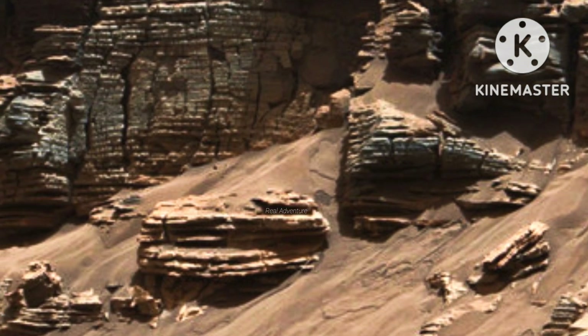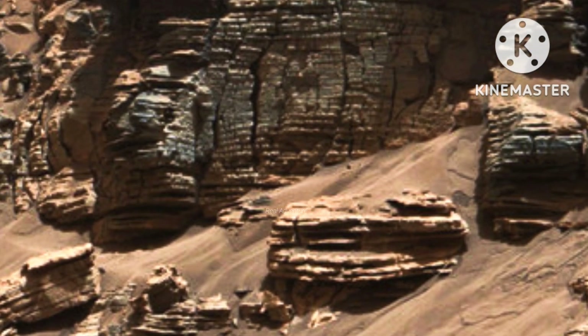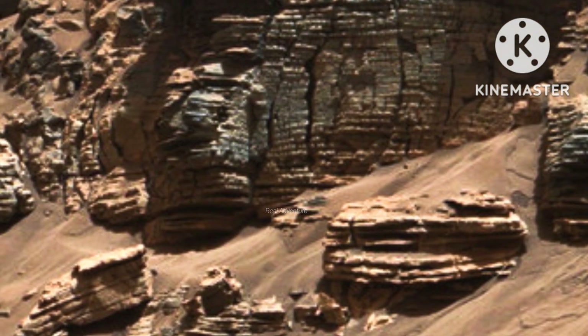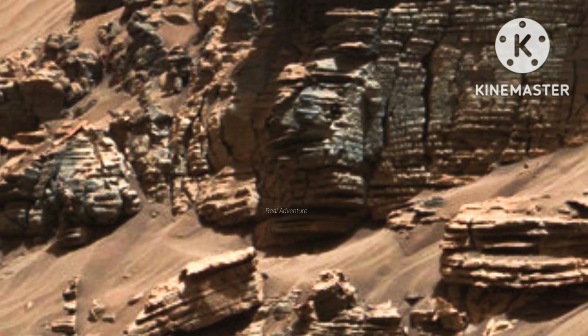Layers of rock in this image taken at the edge of Hidden Valley on Mars suggest a lake floor sedimentary deposit not far from where flowing water entered a lake, NASA says.